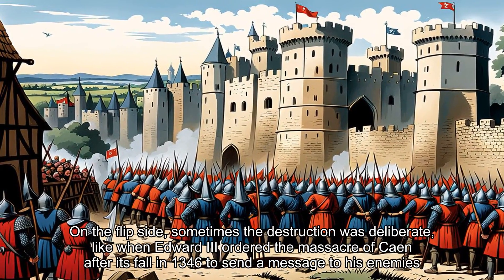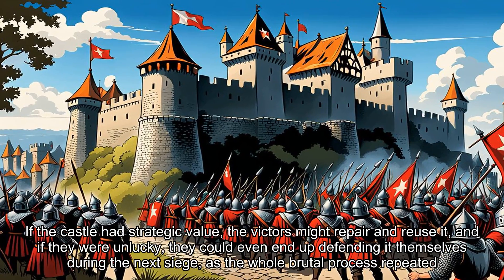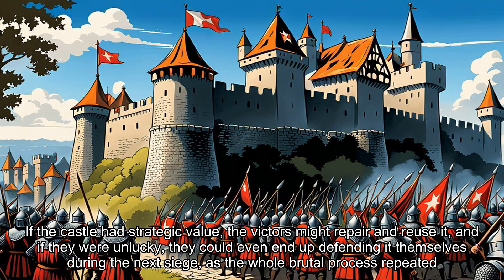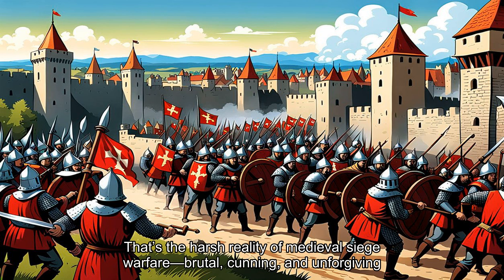On the flip side, sometimes the destruction was deliberate, like when Edward III ordered the massacre of Caen after its fall in 1346 to send a message to his enemies. If the castle had strategic value, the victors might repair and reuse it, and if they were unlucky, they could even end up defending it themselves during the next siege, as the whole brutal process repeated. That's the harsh reality of medieval siege warfare: brutal, cunning, and unforgiving.